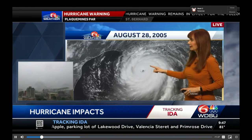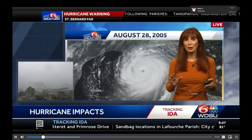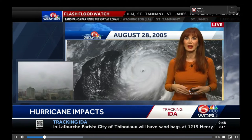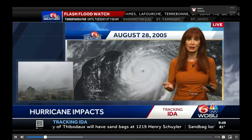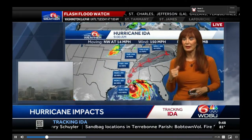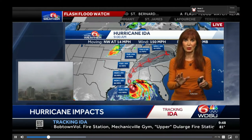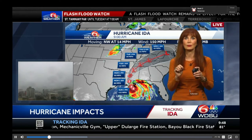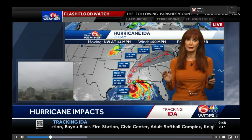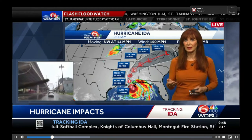Here is a look at Katrina. It made landfall with 125 mile per hour winds. The big problem with Katrina is that it was a Category 5, a very large hurricane, with winds of 175 miles per hour at one point. That is the difference between Katrina and what we're looking at right now. This is an intensifying hurricane as it moves towards the coast.